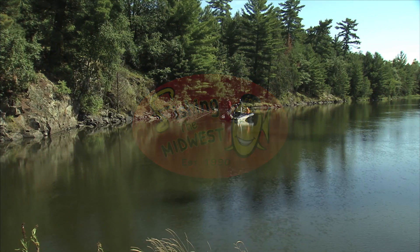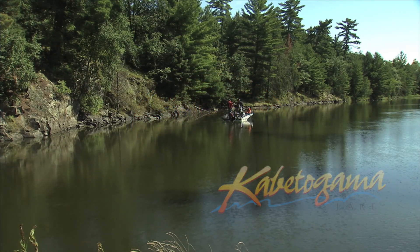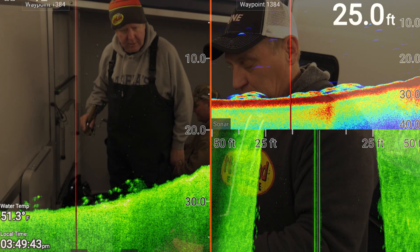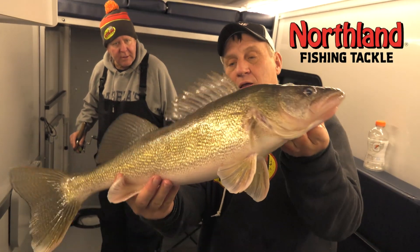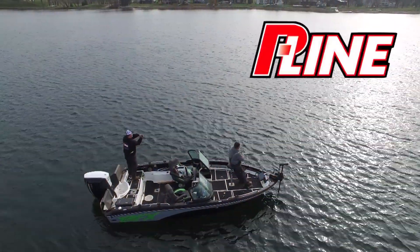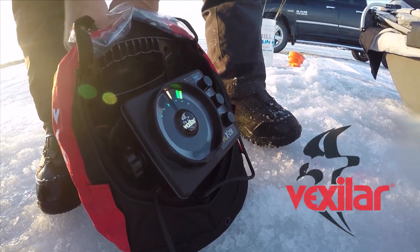Fishing the Midwest is made possible by beautiful Kabetogama Lake, gateway to Voyageurs National Park; Ray Marine, simply superior; Northland Fishing Tackle, made by fishermen for fishermen; P-Line, because we fish; Vexilar, own the ice.